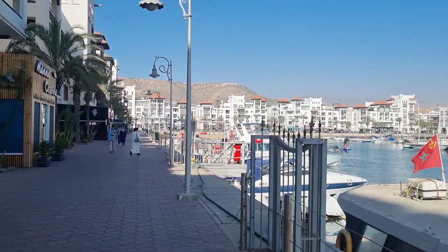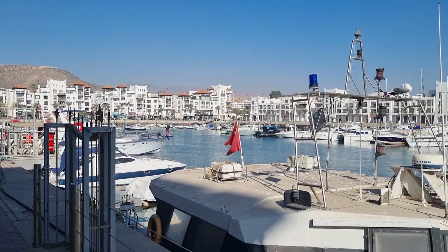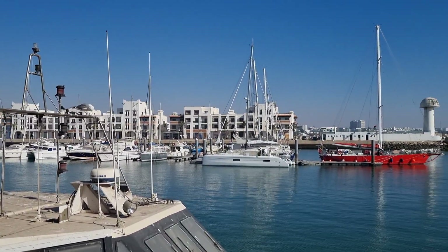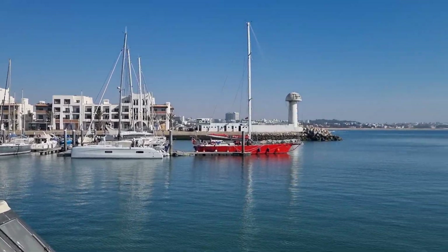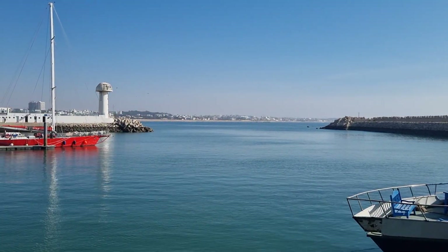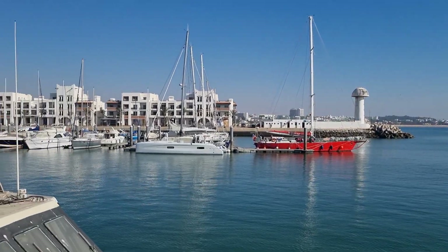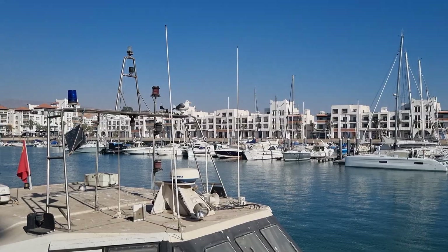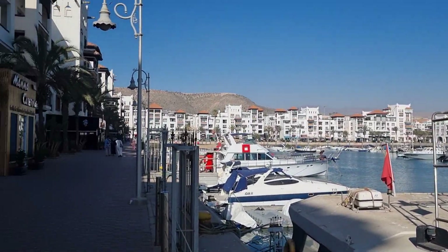So we're down at the marina and it's pretty nice down here. Doing a wee bit of research, I can tell you I cannot afford to stay here. There's a beach all the way over there. These apartments are partly an absolute fortune down here. It's very, very nice.